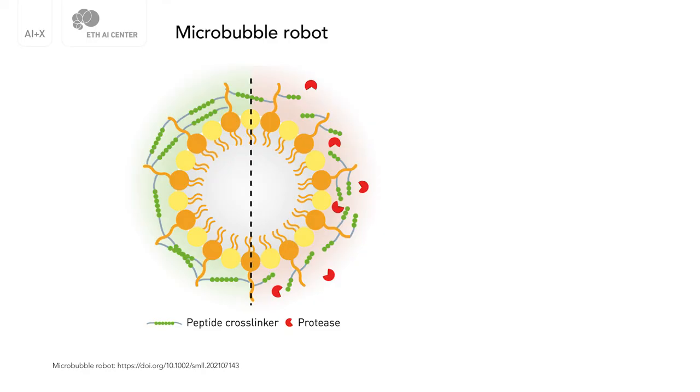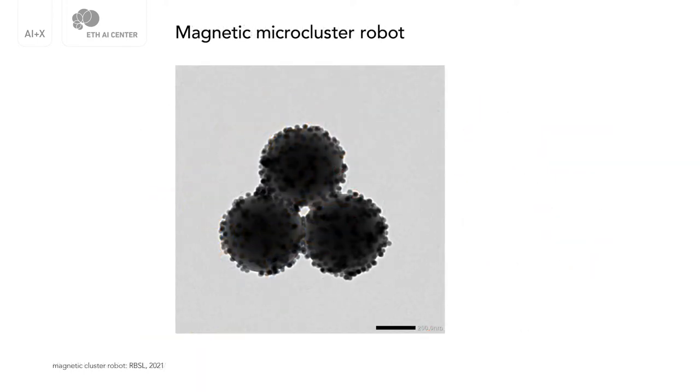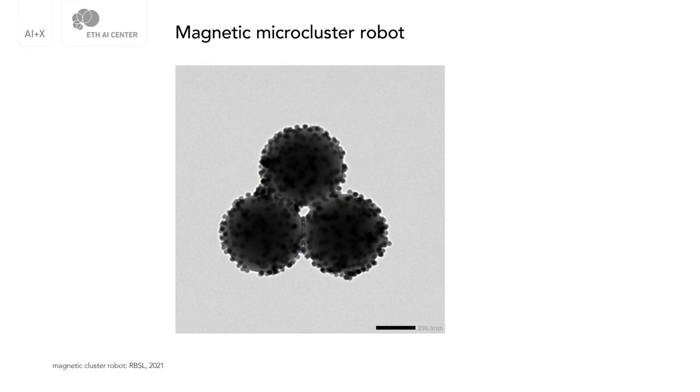So, for example, we designed one microrobot that is based on a gas-filled lipid microbubble. We cross-linked the shell with a peptide that restrains its oscillation when exposed to ultrasound. Now, when a certain target protease comes and cleaves this peptide, we basically restore this oscillation and receive a strong nonlinear backscattering signal. Another microrobot is based on a magnetic microcluster that is held together by peptide bonds. Upon exposure to a certain target protease, this cluster falls apart, which changes its dynamic magnetic response, and we can detect the signal inductively.